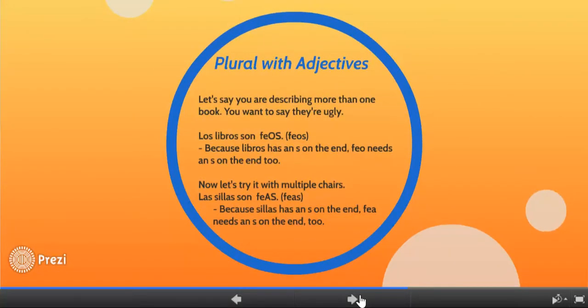When making adjectives plural, for example if you're describing more than one book and want to say they are ugly, you would say los libros son feos. Because libro has an S on the end making it more than one, feo also needs an S. I know it literally says 'the books are uglies,' which isn't English, but in Spanish it totally works. And if you wanted to say multiple chairs were ugly, you would say las sillas son feas — because sillas has an S, fea needs an S also. You still pay attention to masculine or feminine, hence O for libro and A for silla, and then add the S to make them plural.